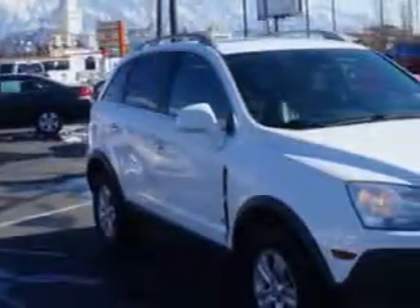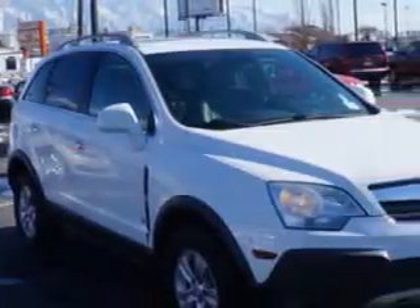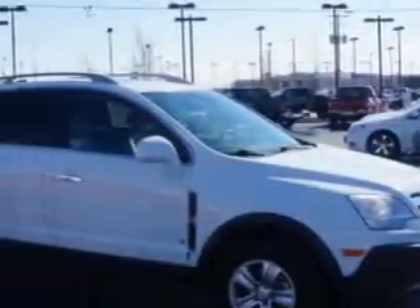Check out this — you will love this white 08 Saturn Vue SUV, equipped with a four-cylinder engine and an automatic transmission with only 72,090 miles. Enjoy this great SUV with features like: